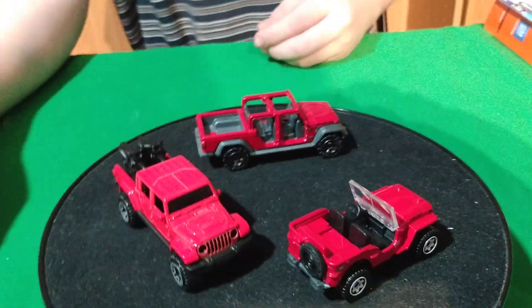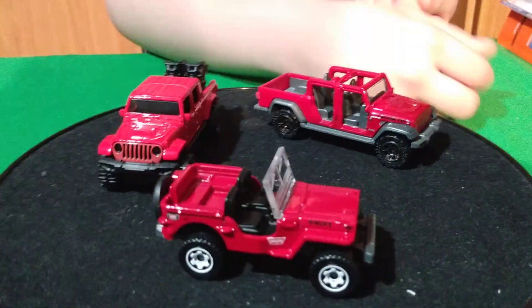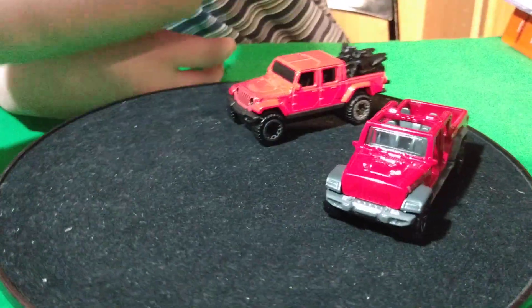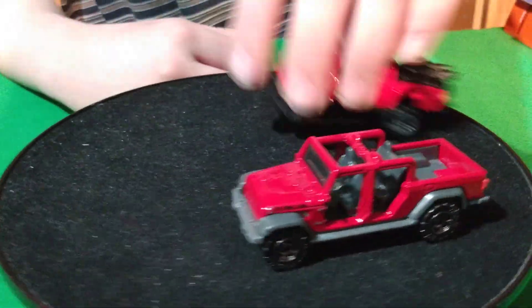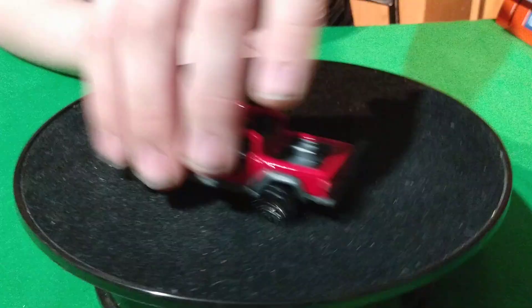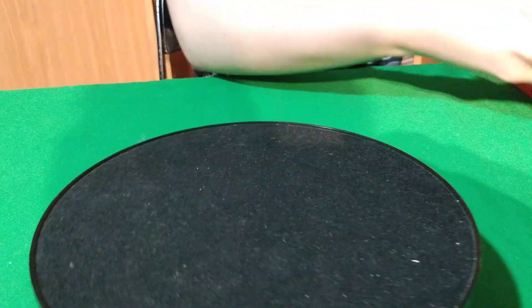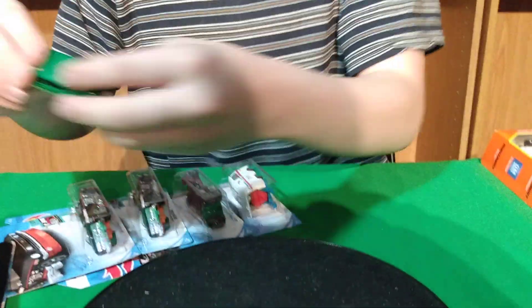Matchbox does a really good job with their stuff. They kind of stopped doing the fantasy stuff — well, not as much anymore. Most of their cases are pretty good. We also got the Plymouth in the A case but we're doing that card so we're going to save it. We need to go to Vintage Stock — not this, that one we got at Vintage Stock, that's for this one here.